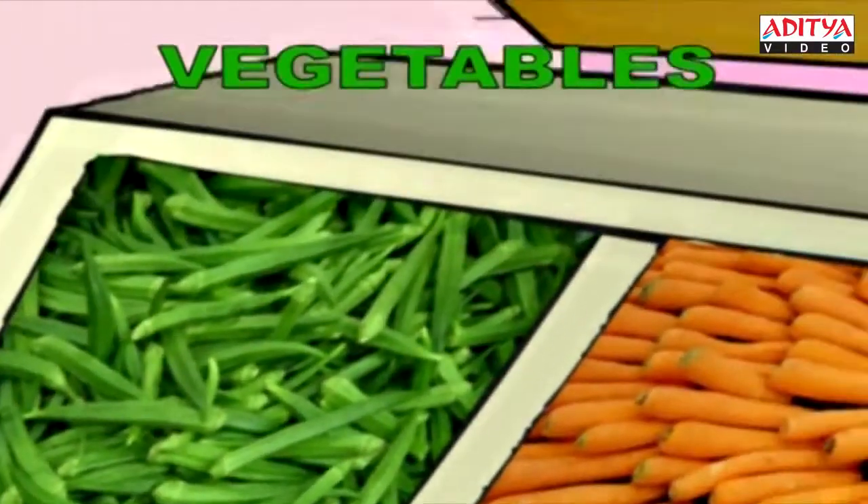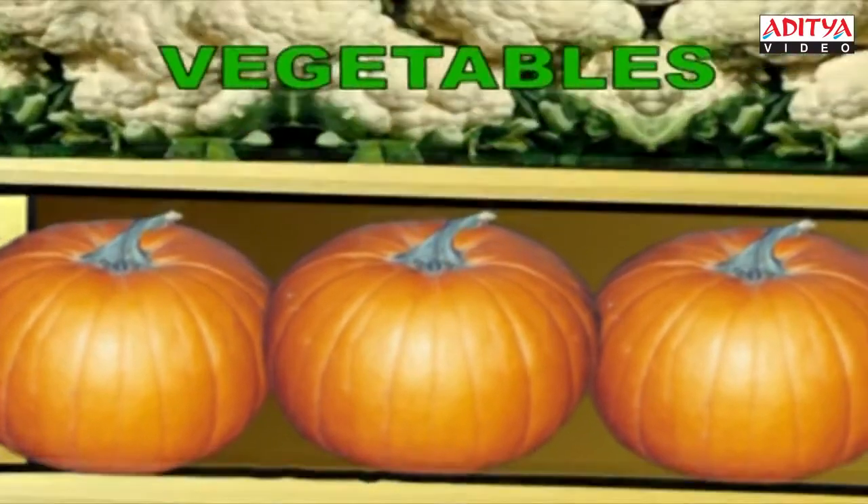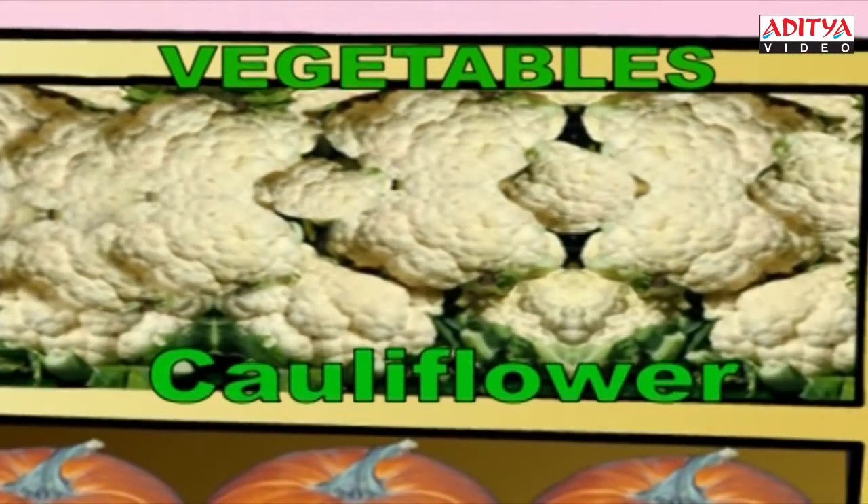Oh! A big pumpkin. Isn't it? P-U-M-P-K-I-N, Pumpkin. And finally, that's the leafy flower — Cauliflower. C-A-U-L-I-F-L-O-W-E-R, Cauliflower.